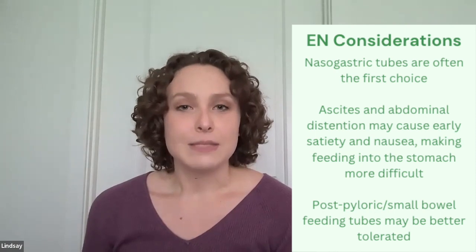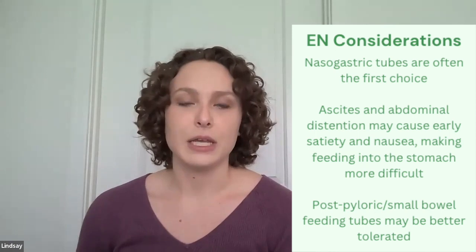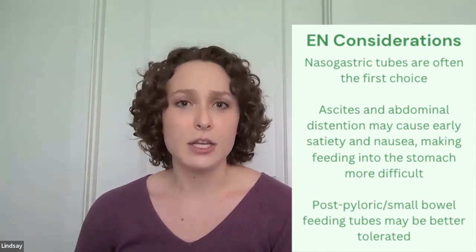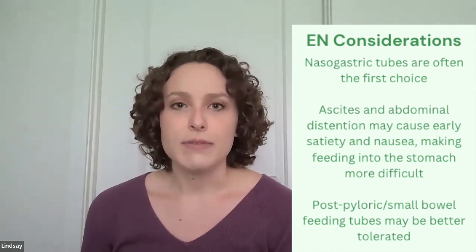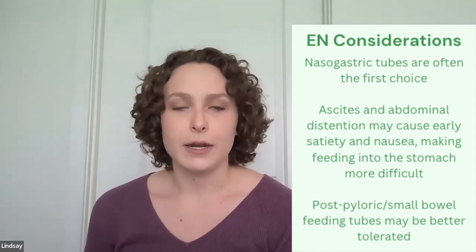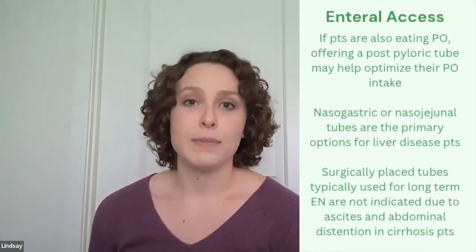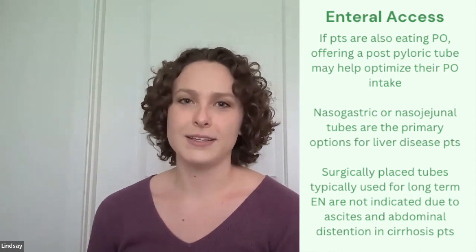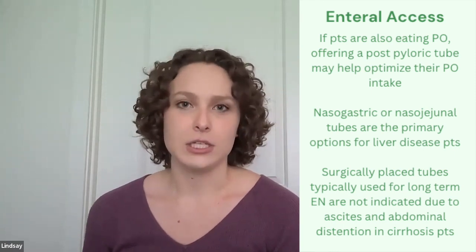However, because as Beth talked about, feeding into the stomach or even eating into the stomach can be limited by early fullness, early satiety, and nausea because of the ascites that can put pressure on the stomach. We often find that post-pyloric tubes are better tolerated by patients with cirrhosis since they're feeding past the stomach. Doing so can also help optimize patients' PO intake in addition to the tube feeds, since there is a little bit more space and less fullness for POs.